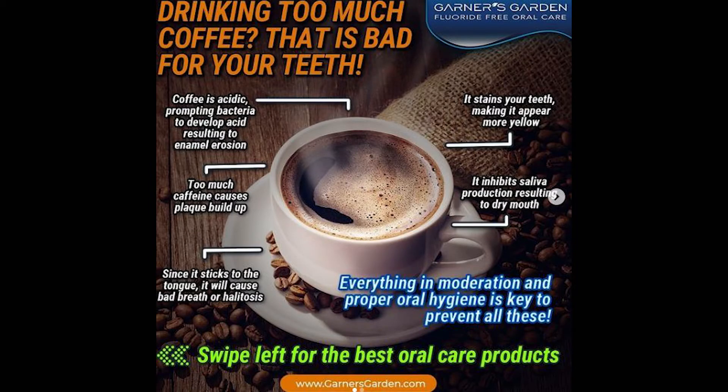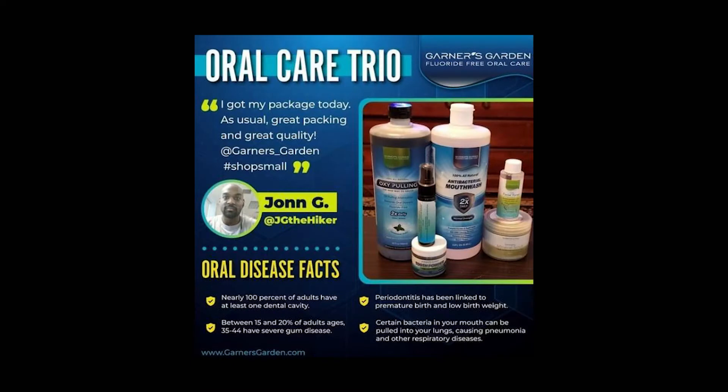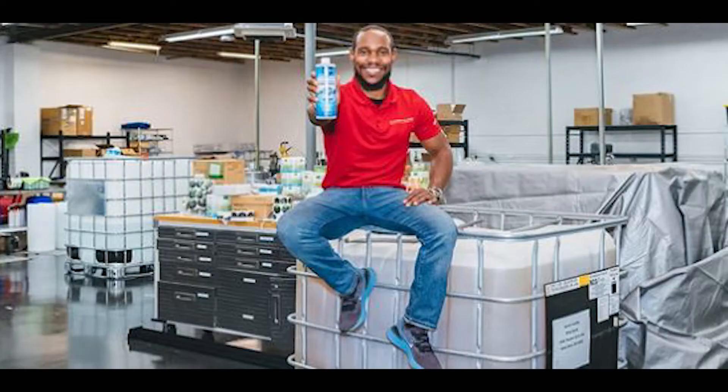He had one thing in mind: making affordable 100% natural skincare products. Gardener's Garden had humble beginnings, first being available at local farm markets and at local events. Since then, the company has experienced tremendous growth as it has been featured in national publications like the Huffington Post. Philip Gardner is committed to helping people live healthier lifestyles by creating natural beauty products that are handmade and crafted with high-quality ingredients.